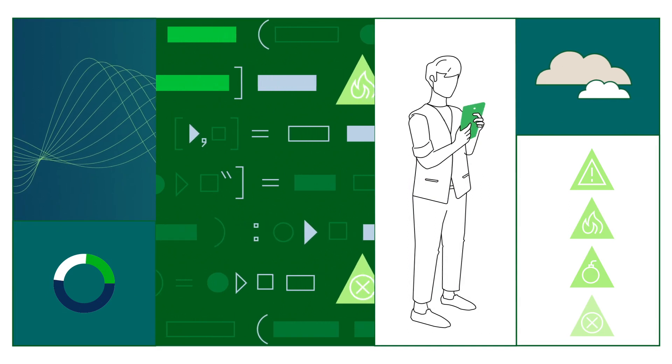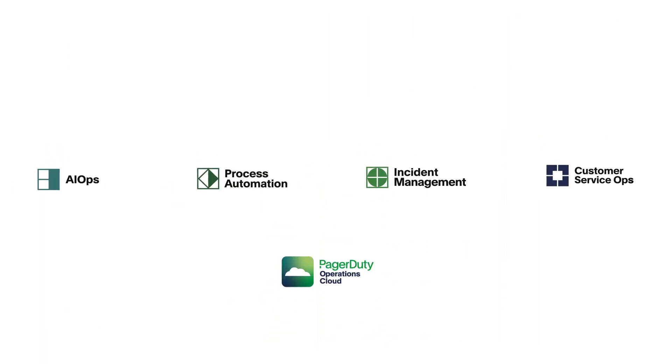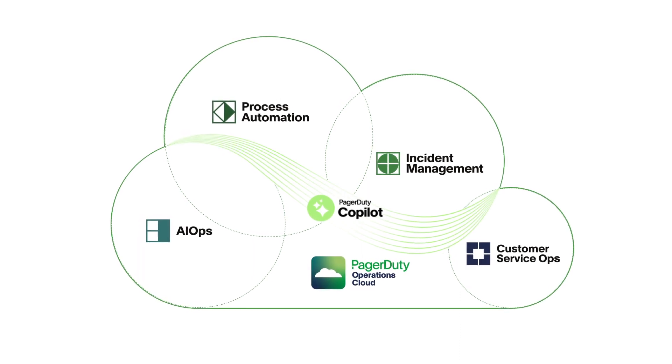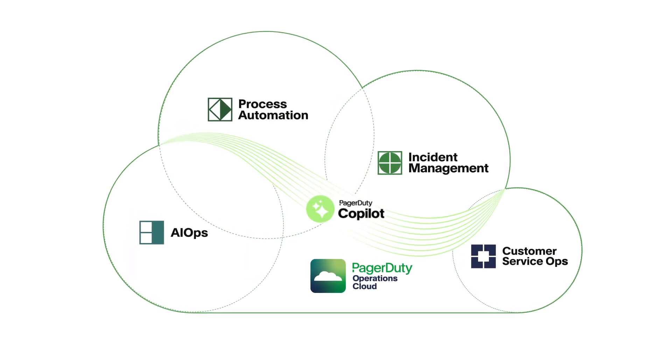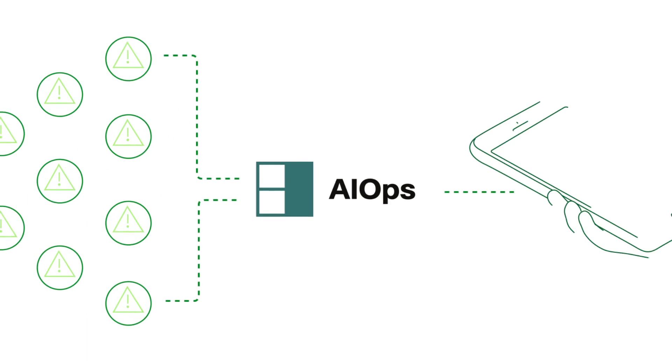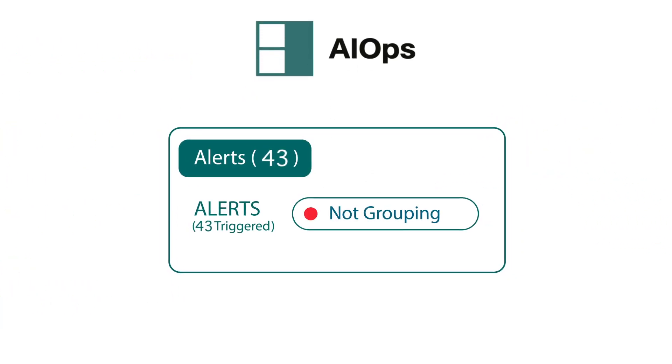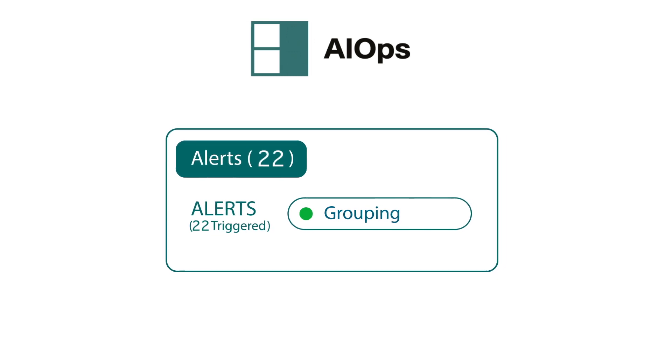Incidents happen. You can have a better experience managing incidents end-to-end with the PagerDuty Operations Cloud. The platform makes it easy to automate more of your incident lifecycle — dodge alert storms and cut down on manual toil with AIOps noise reduction and automation capabilities.